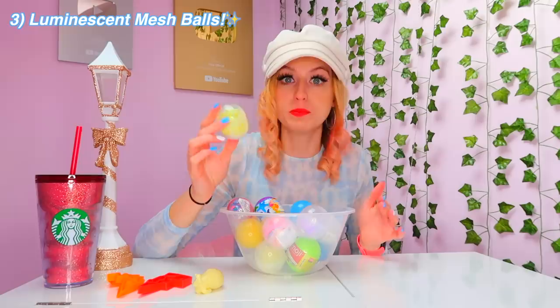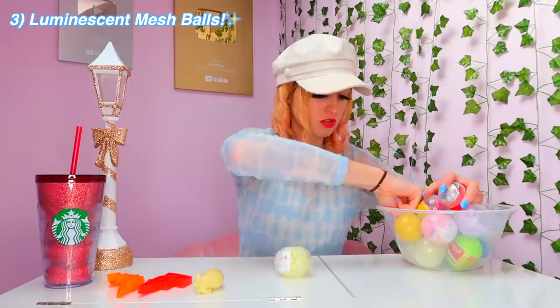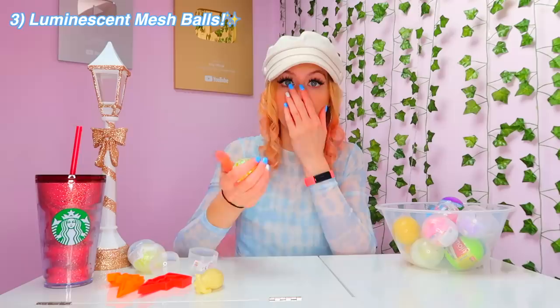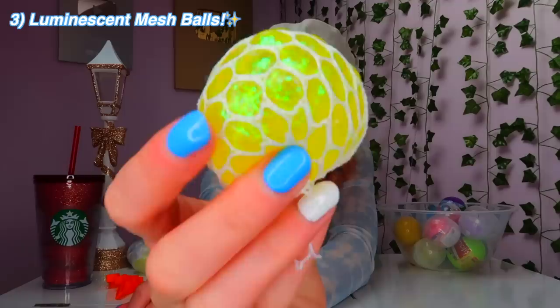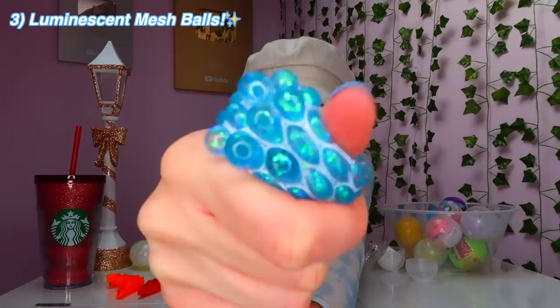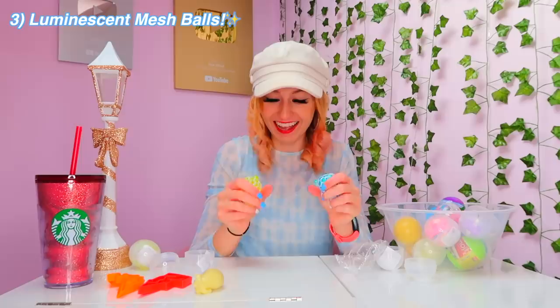The glow in the dark luminous rare mesh balls. I know we got three of these — two doubles on the first one, they're like luminous yellow, and then we got a blue one. Mesh balls are one of my favorite fidgets. Look how sparkly it is — oh my gosh, look at that! It's like a mermaid — literally like a mermaid mesh ball. Wow, I'm going to give these a 10 out of 10. I love those.